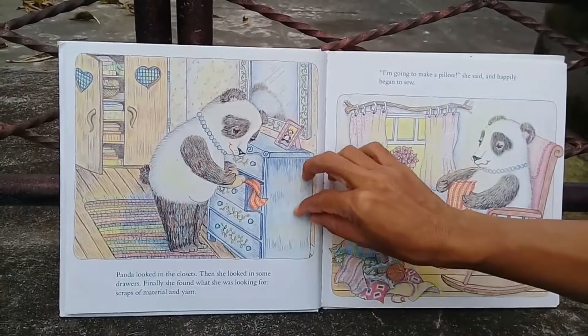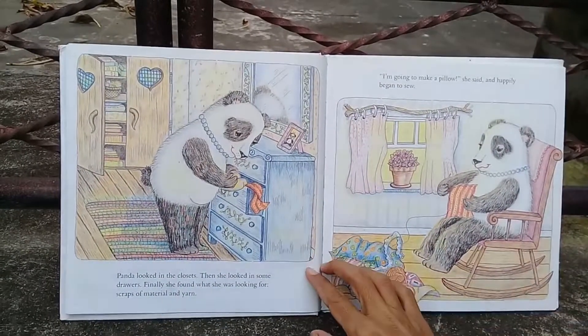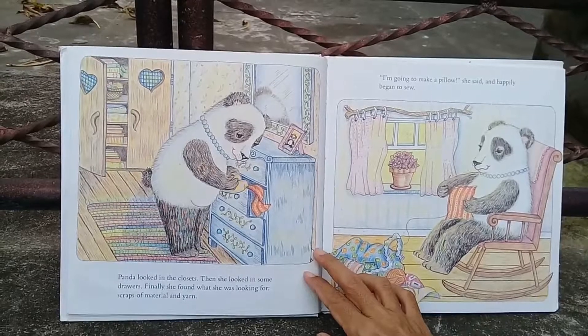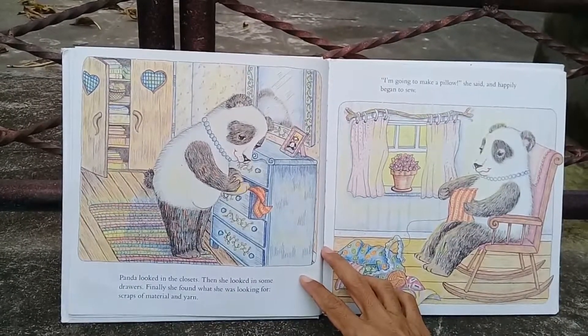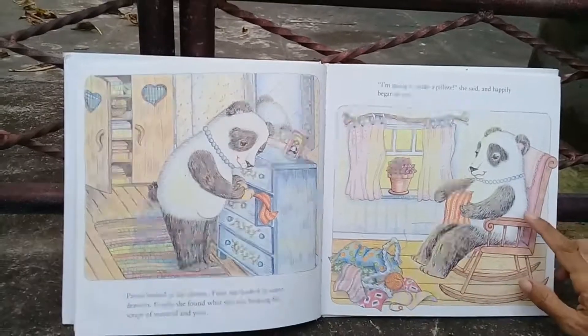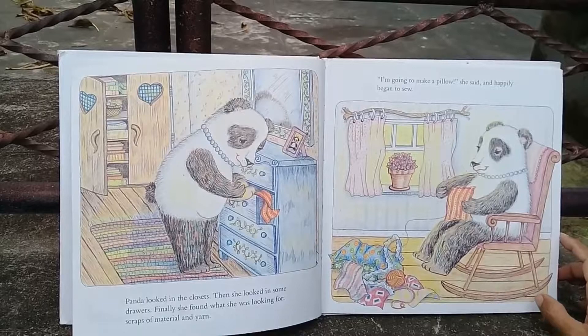Panda looked in the closets, then she looked in some drawers. Finally she found what she was looking for — scraps of material and yarn. 'I'm going to make a pillow,' she said, and happily began to sew.